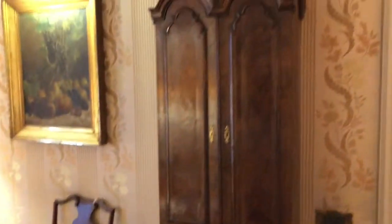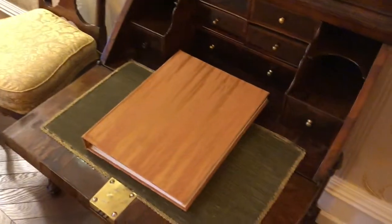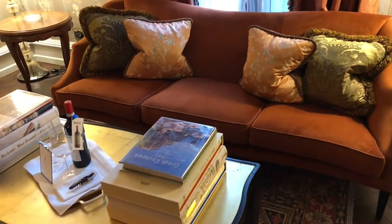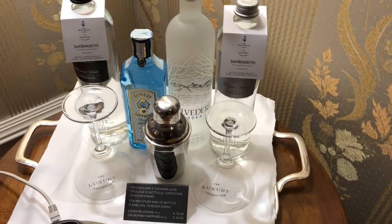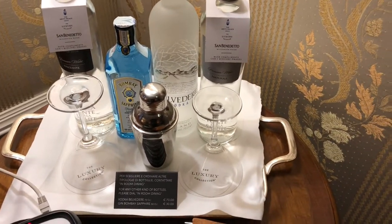There's another stunning cabinet here but I cannot open it — I think that is the guest services directory. The room is very very spacious; I think not just in Venice but everywhere it would be considered a very nice upgrade. And here is some more liquor and water.